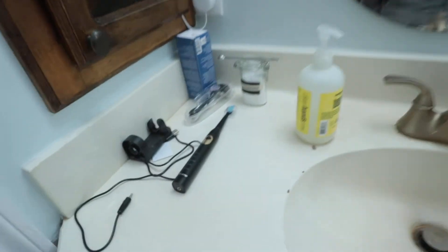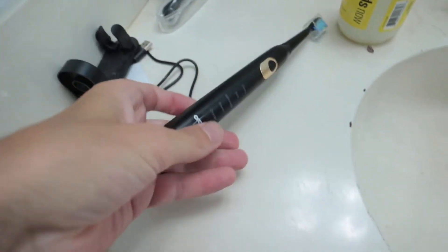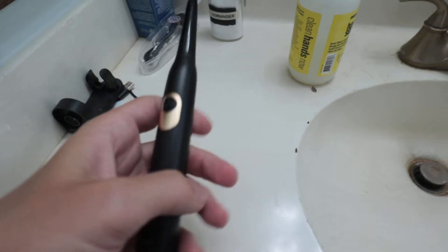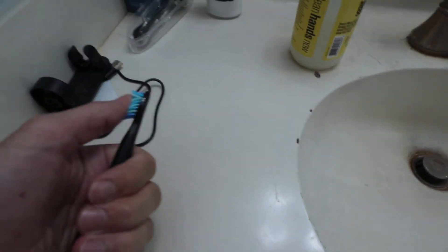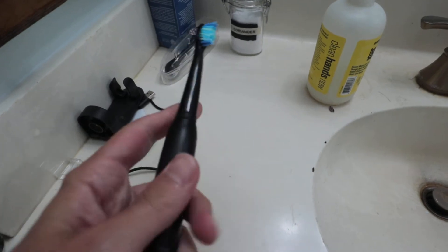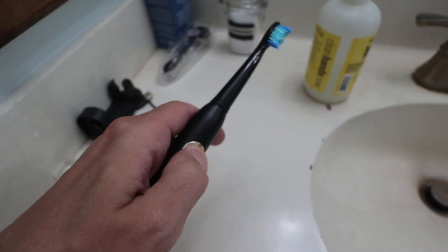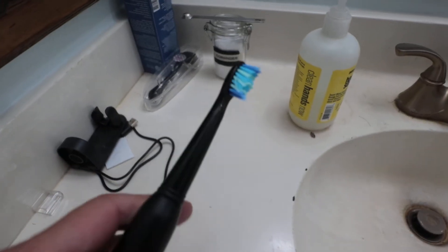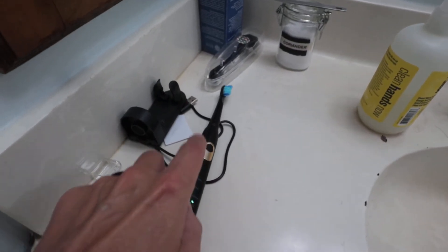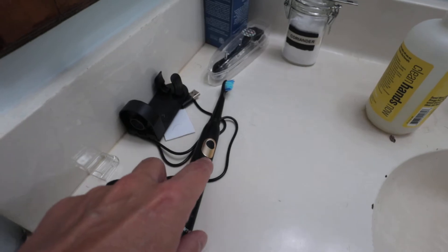So this right here is the bathroom and the past couple of days I've been using this toothbrush right there. This company actually sent it to me — Oriyamo, I think is how you say it — and it actually has really nice tough bristles on there, so if you have some deep plaque or whatever it really helps to get in there. It also has the buzzer on there as well.